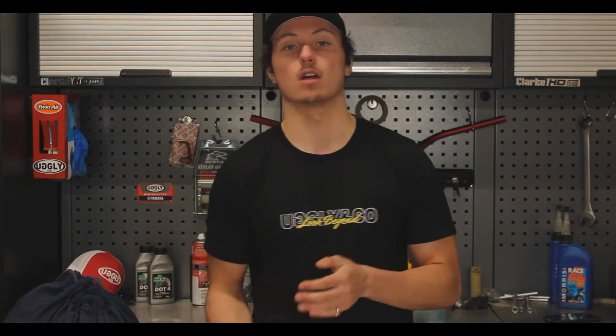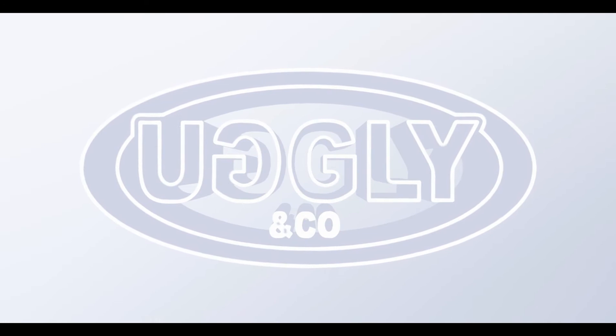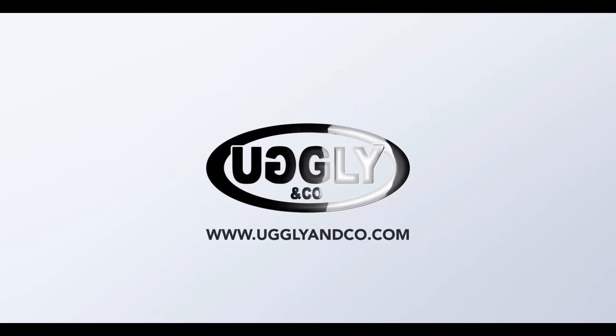Hey guys, it's Luke from Muggle In Co and welcome back to the channel. Today we're going to be taking a look at a road racing helmet.